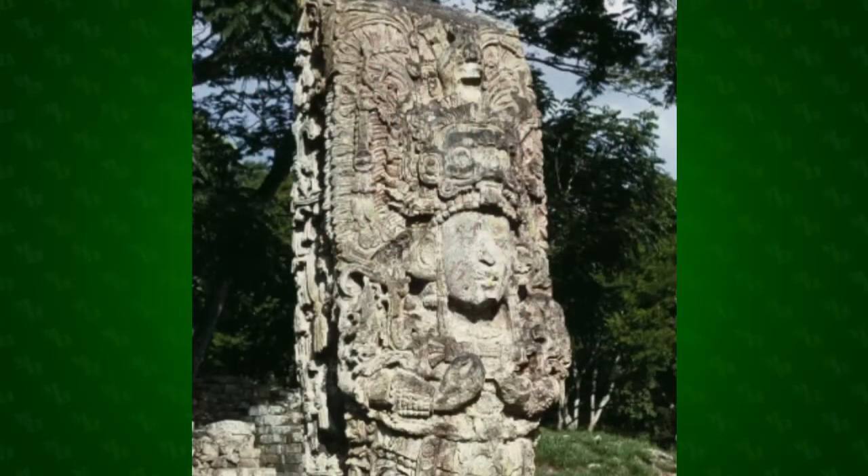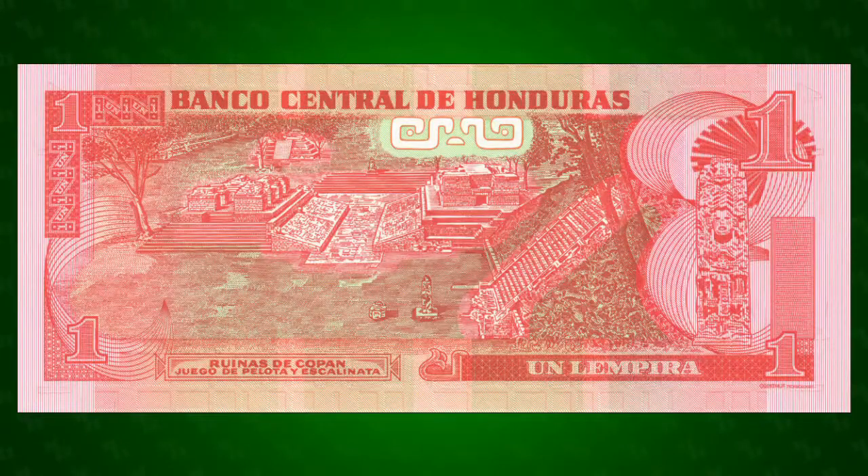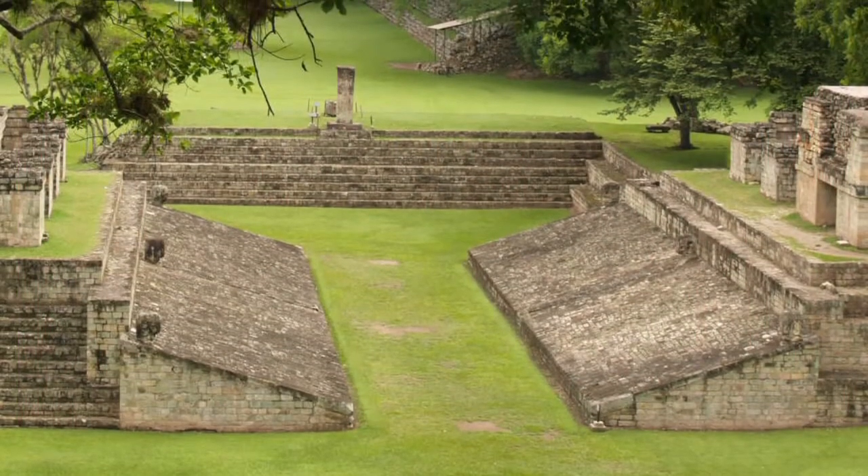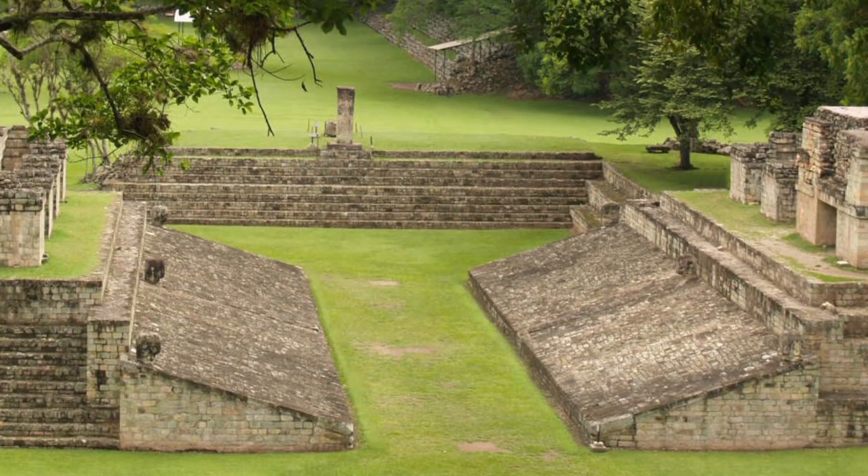The reverse of the note features the Mayan ruins of Copán, the capital of an ancient Mayan kingdom that flourished from the 5th to the 8th century. To the right of the main vignette is Stella H. He was responsible for the construction of the staircase and ball court featured in the vignette. The stairway is lined with hieroglyphs that archaeologists are still reconstructing and forms the longest known Mayan text. In the center of the note is the ball court — it is one of the largest in the world, but no one is quite sure how the ancient ball game was played.